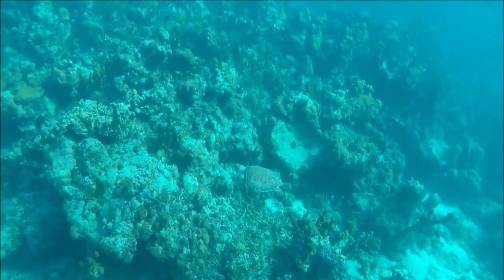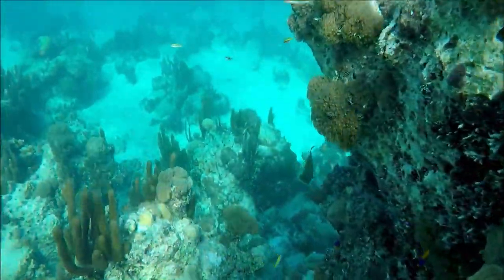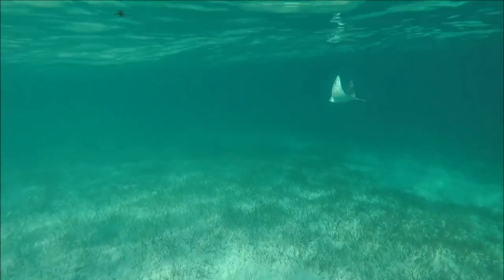Last but not least is Malcolm's Road and Northwest Point. This is a spectacular area, yet quite remote. There's clear water and a wide array of life, including small and mid-sized sharks.